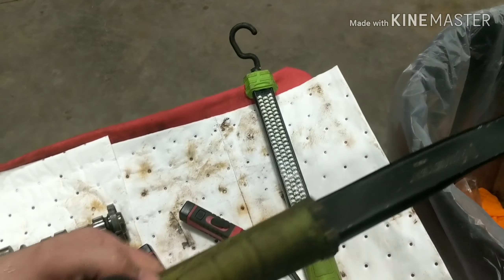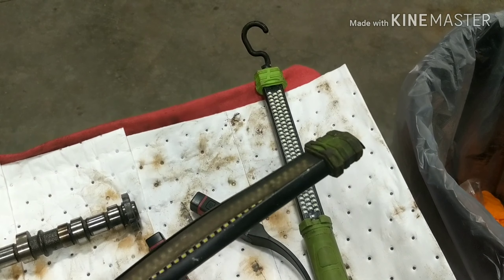Speaking of this Monster light, I can attest to its durability — I left this underneath the truck and proceeded to run it over multiple times and it still works.